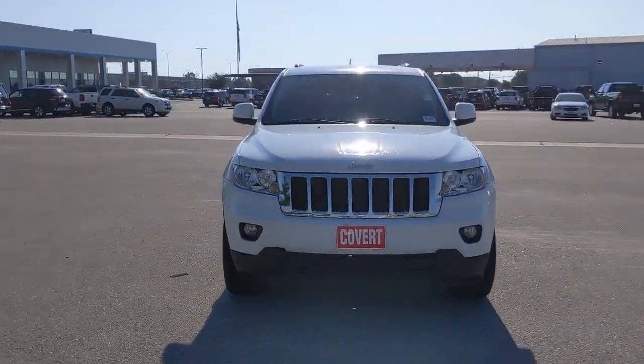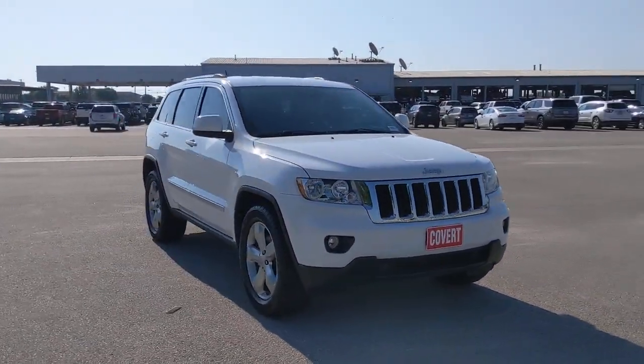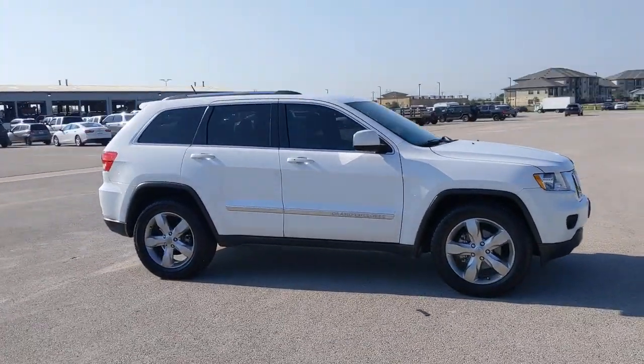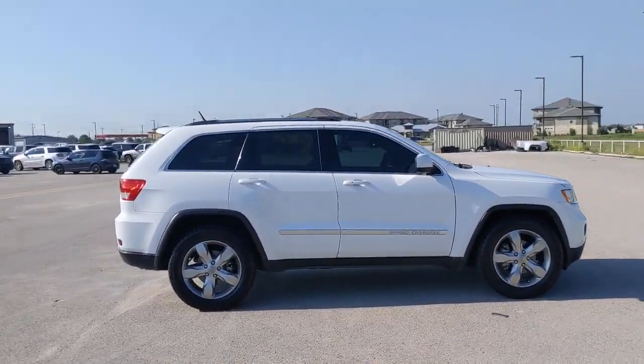Get a feel for the 2013 Jeep Grand Cherokee. This vehicle still has fewer than 110,000 miles on the clock, so it won't last long.